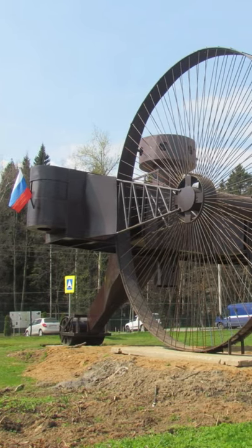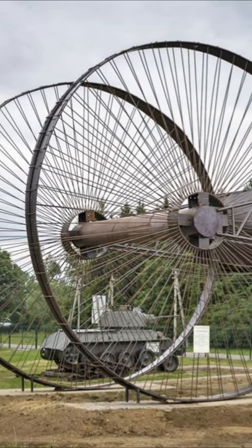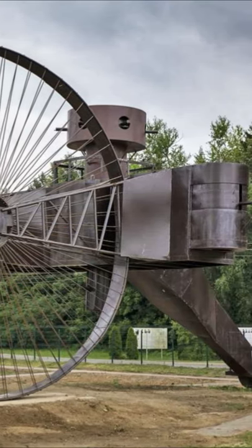The tank would get its weird shape from the tricycle, a three-wheeled vehicle often used by children. This tank required a crew of 10 people, and was designed to cross abnormal terrain on the battlefield.